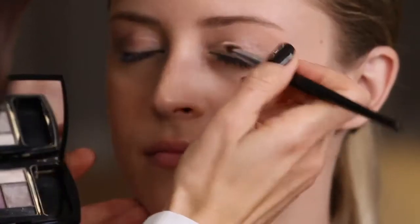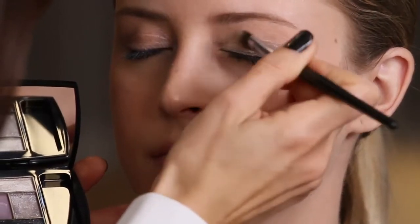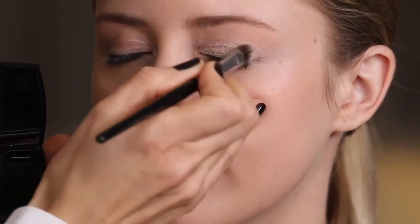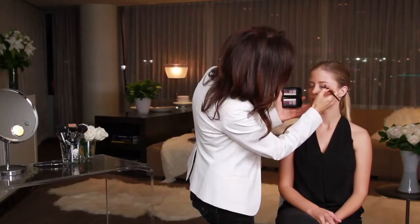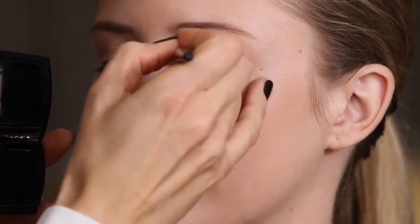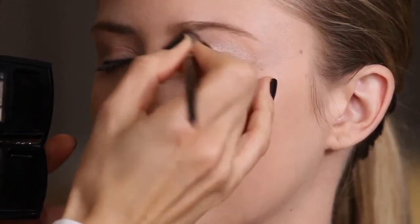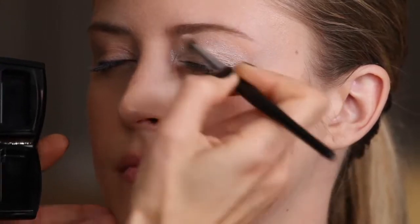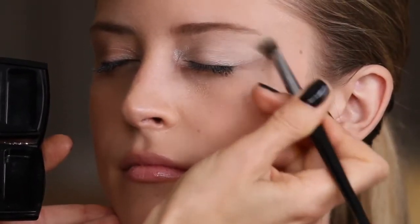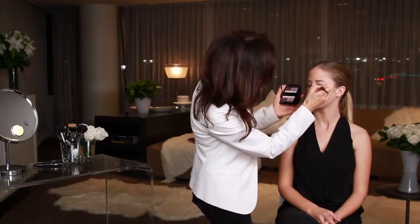I'm going to apply this shimmery shadow from the base of her lid up. This is normally a highlighter, but I wanted to show how you can use this in another way as well to get a beautiful, shimmery eye. It's a pretty flirty look that's so fresh. I'm going to extend it into the corner, which helps brighten and illuminate the eye area as well. Then I'm going to feather it up into the brow, but the bulk of the color is down here at the base.